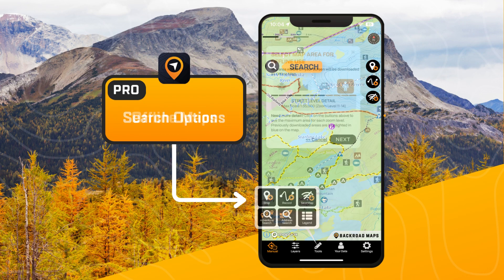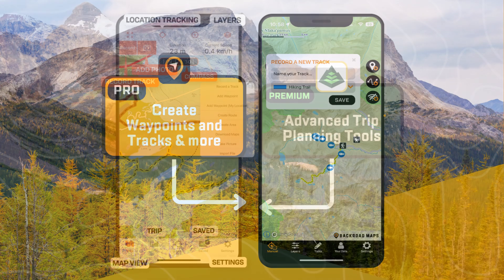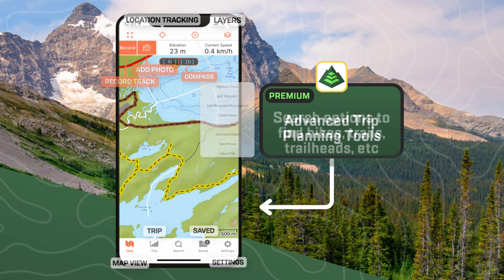Our app features many advanced tools to plan your trips, find new adventures, save offline maps, add custom waypoints, and record your tracks. You will find similar tools on Gaia as well.